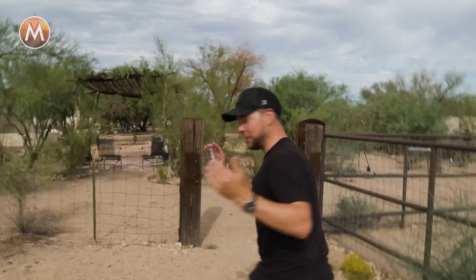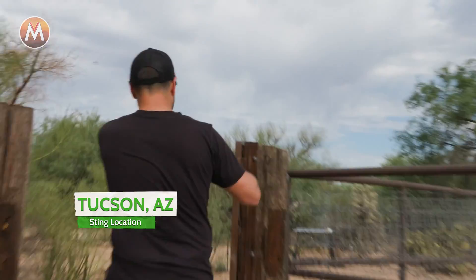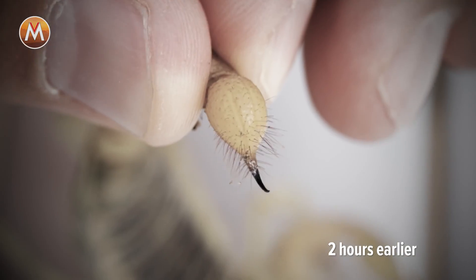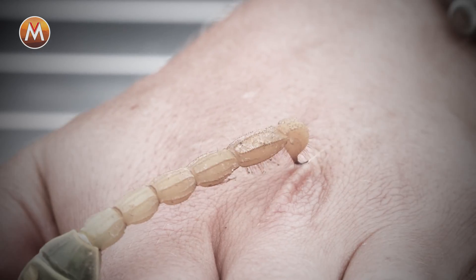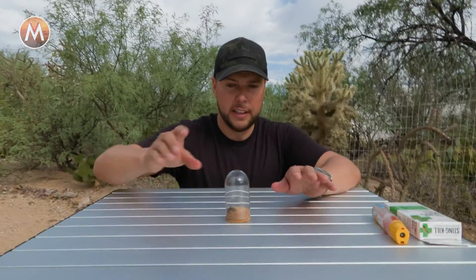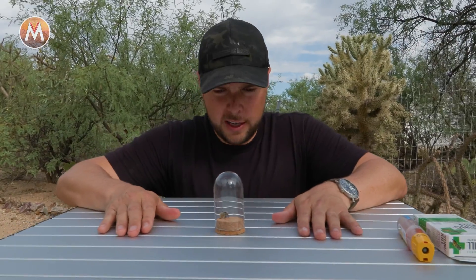We don't even have to set up the sting table — it's already set up. Luckily, the sting of that giant desert hairy scorpion wasn't that bad. Oh my God, the venom sprayed — did you see that? So I'm going to hopefully be able to endure one more before we head home.